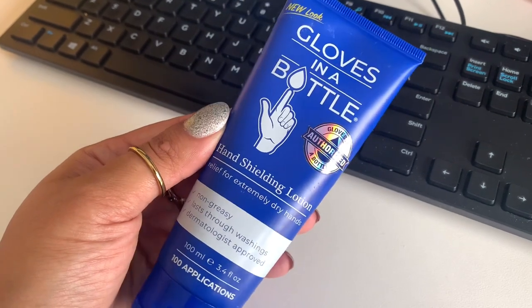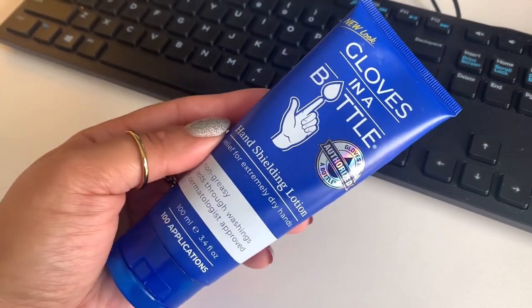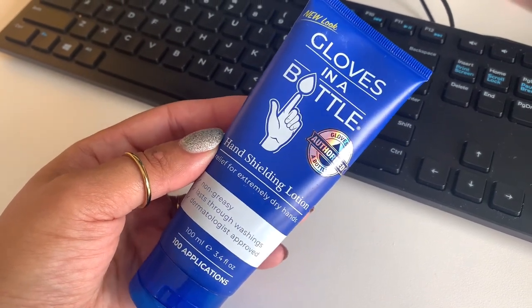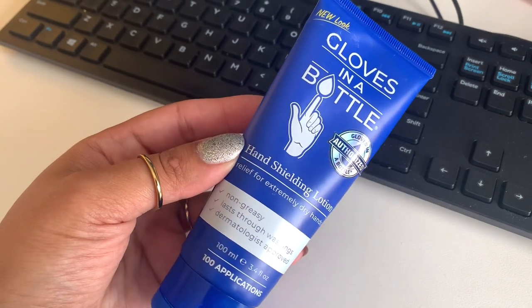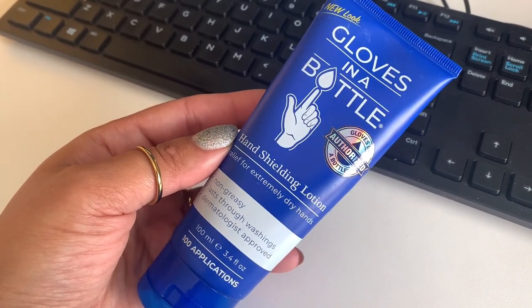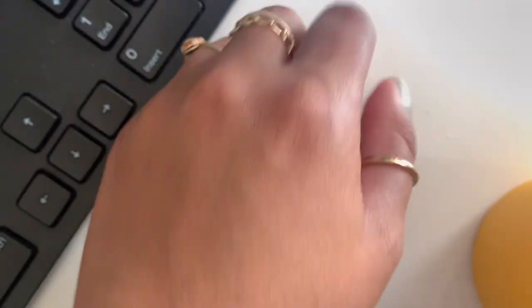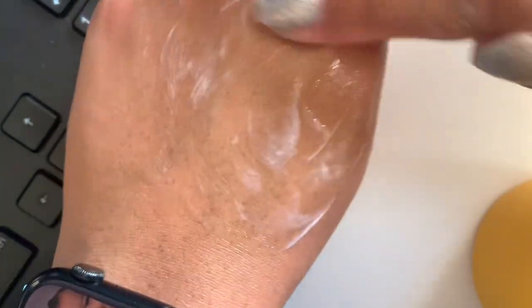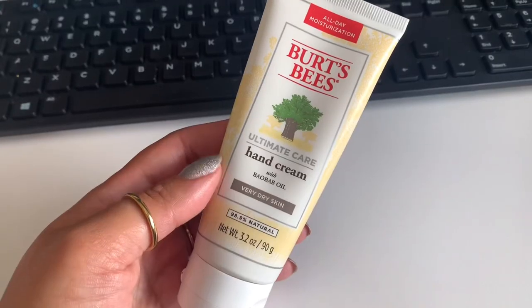I like to use Gloves in a Bottle when I'm at work. What it essentially is is a barrier lotion — it protects that first layer of your skin. Those surface skin cells need to stay moisturized in order to protect the deeper layers of your skin. The more you wash your hands or use hand sanitizer, the more it strips away those natural oils and irritants can get deeper into the skin. This is not going to replace your regular thick creamy lotion, but it will prevent that stinging sensation you'd normally get at the end of your shift from not moisturizing.